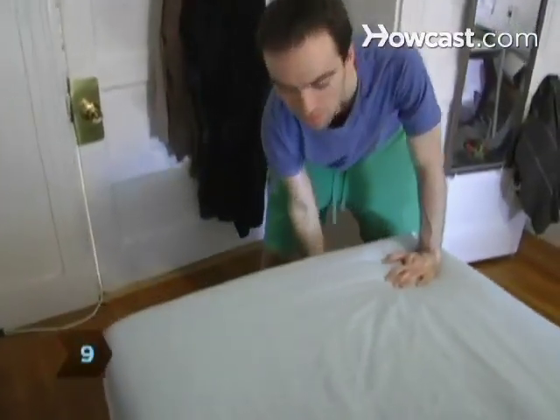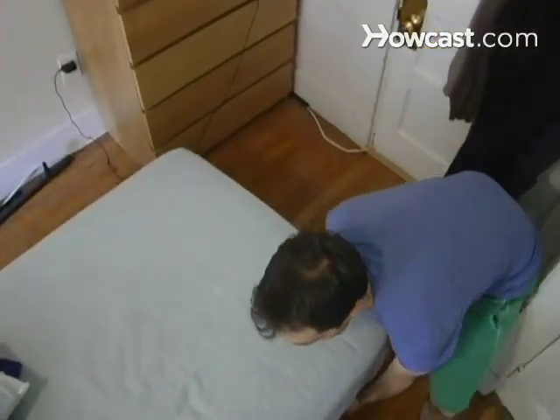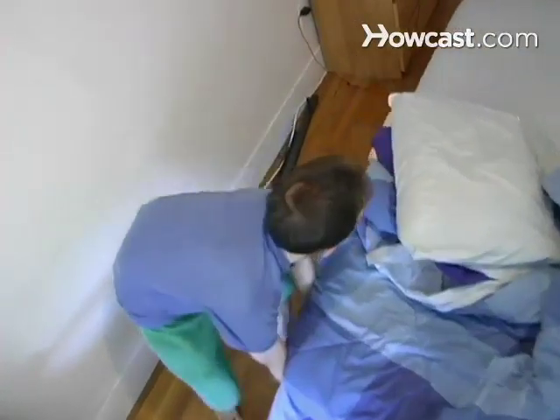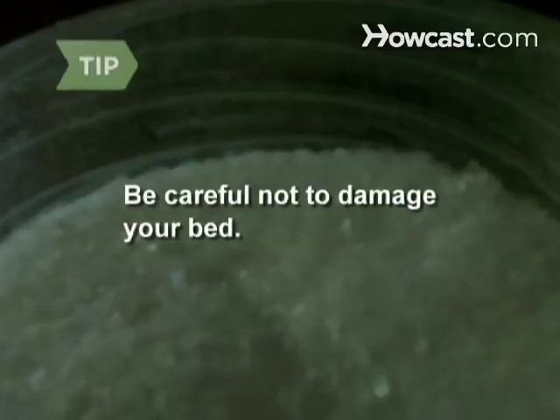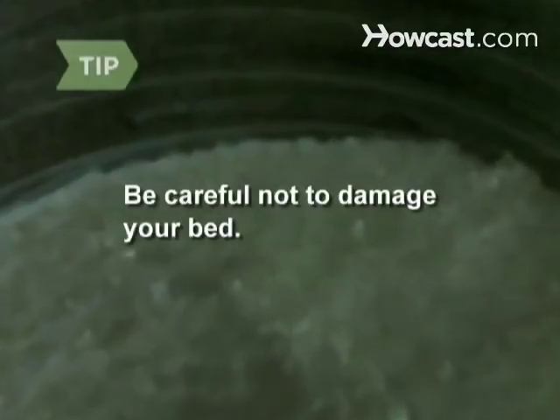Step 9. Make your bed an island. Pull it away from walls, make sure none of the bedding drapes onto the floor, and place the legs of your bed in bowls of soapy water or boric acid. Placing sticky tape around the legs might also work. Beware — using soapy water, boric acid, or sticky tape could damage your bed's legs.